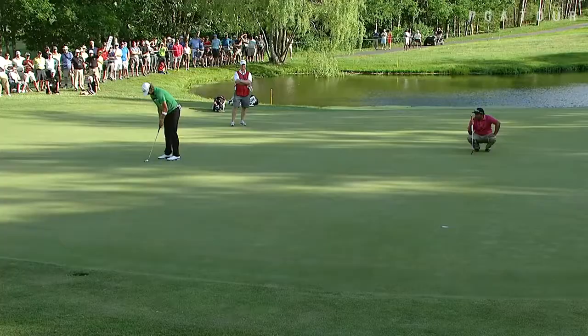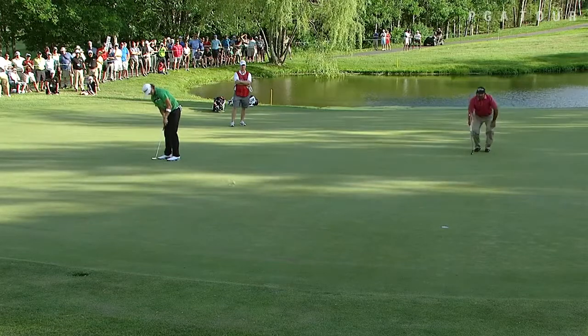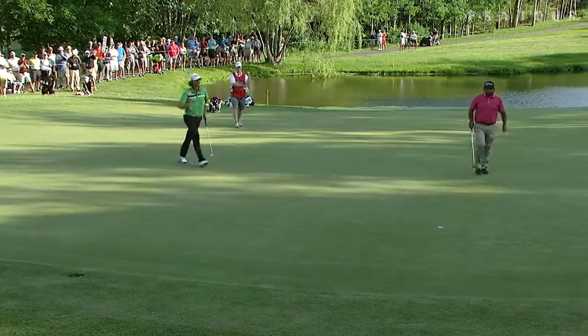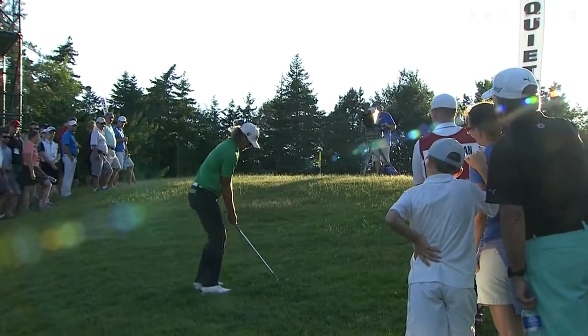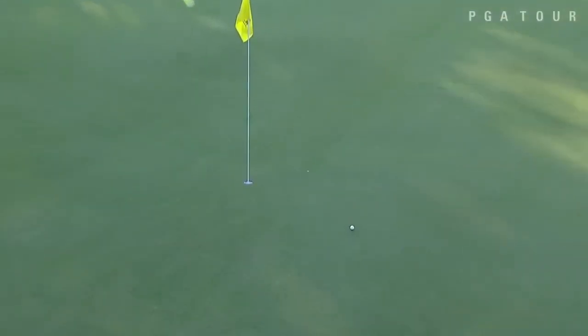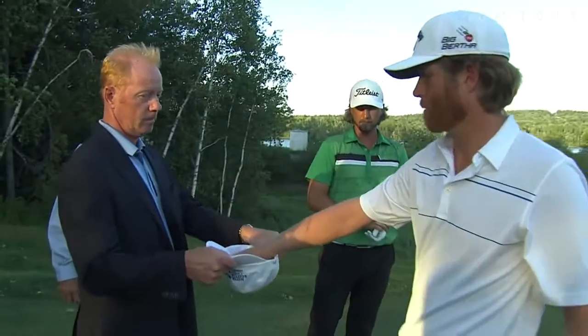That bogey opens the door for Canadian Roger Sloan. The whole nation was behind him this week — Golf Channel reporting all week long that he had a ton of supporters. Take a look at the fans behind him; people loving Roger Sloan out there. That was his birdie on 14. Sloan, by the way, has two wins on PGA Tour Canada, so he's used to winning in this country, just not on the Web.com Tour, looking for that first win to possibly earn his PGA Tour card.